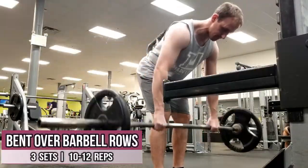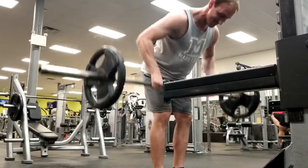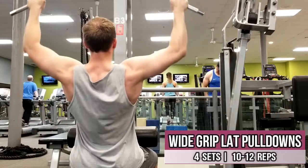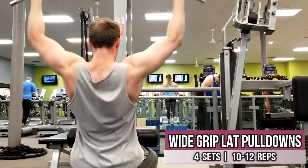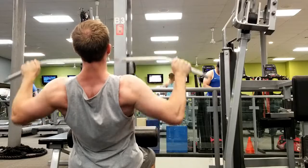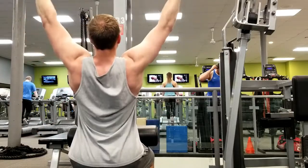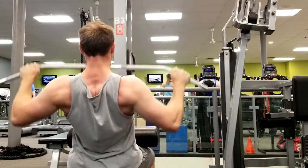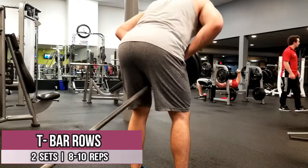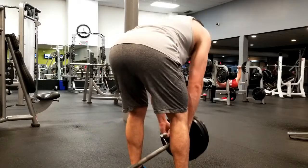I started off with bent over barbell rows. My main focus was to create as deep a stretch as possible, since this is what stimulates back growth. You also want to think about pulling with your elbows for better back activation. Next was wide grip lat pulldowns — a great exercise to further stretch your lats. I'm prioritizing pulldown movements over rows because I want to bring up my back width. Slightly lean back and pull with your elbows to drive the bar down to the top of your chest.